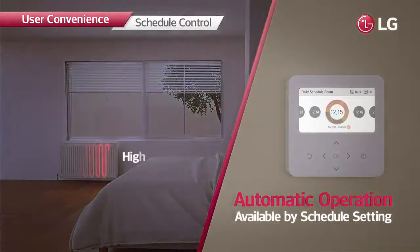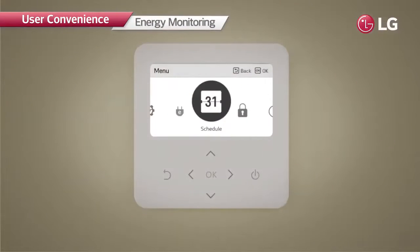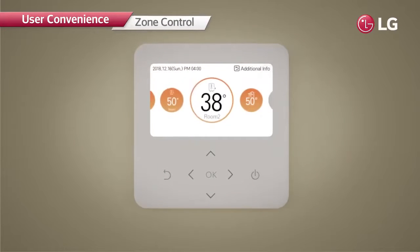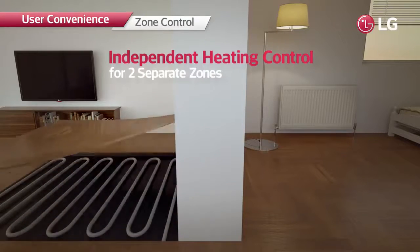Heating operation can be adjusted to desired temperatures, minimizing wasted energy consumption and providing efficient heating, which can be easily monitored from the controller.